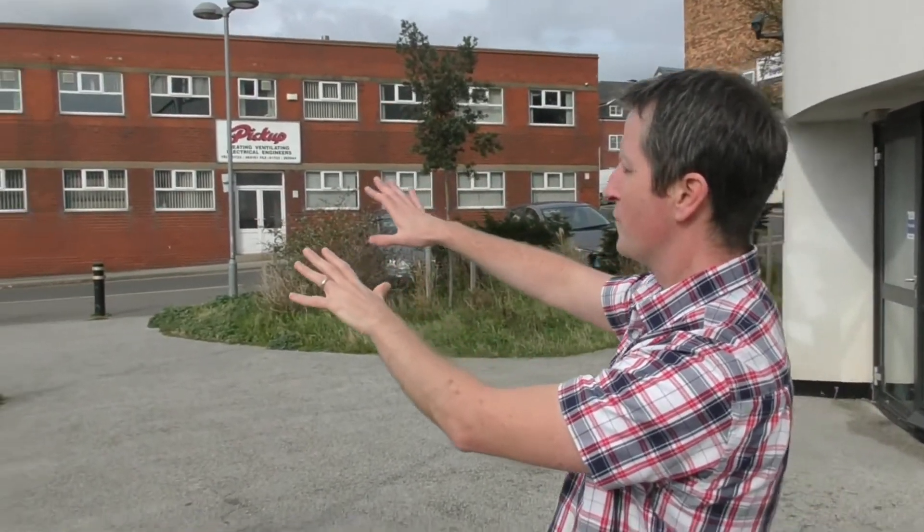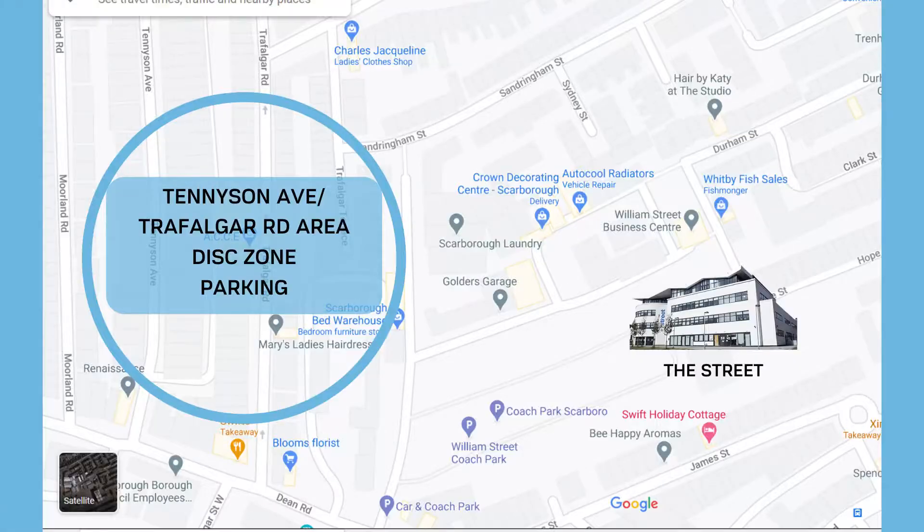You've got streets like Tennyson Avenue and Trafalgar Road running kind of parallel to each other, and all sorts of streets that way as well — they're all free. So you can choose what you want to do: if you want to pay, the car park is right next door, but there's free parking in the streets around with lots and lots to choose from.